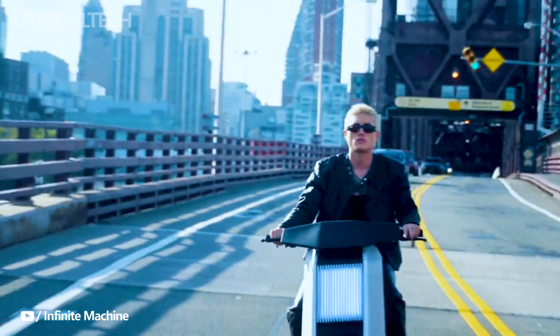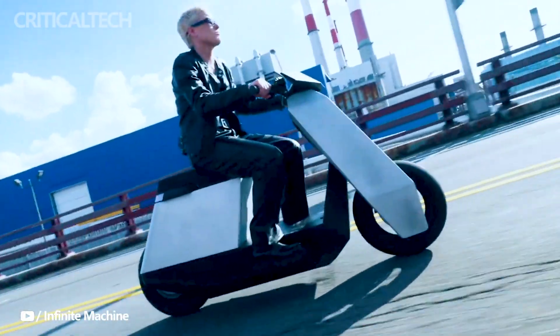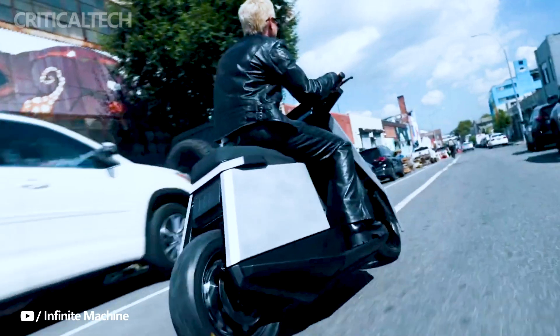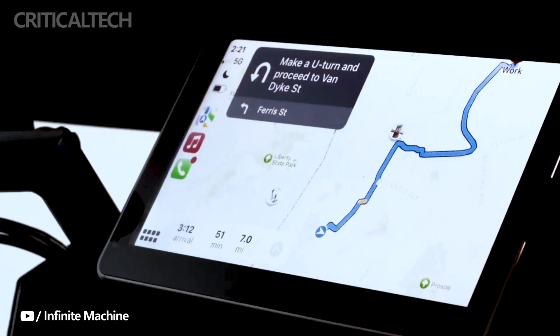Moreover, the P1 isn't just about style and performance — it's loaded with tech features as well. It incorporates Apple CarPlay and Android Auto, allowing riders to access navigation, notifications, music, and other essential parameters directly on the scooter's display. This integration enhances the riding experience and ensures that users stay connected while on the go.